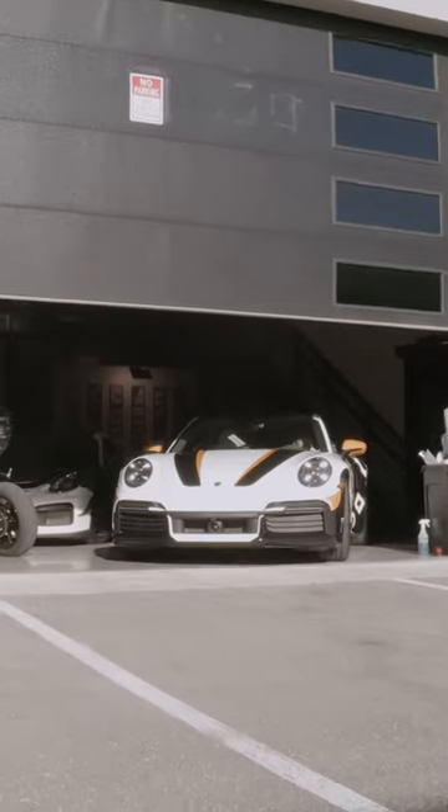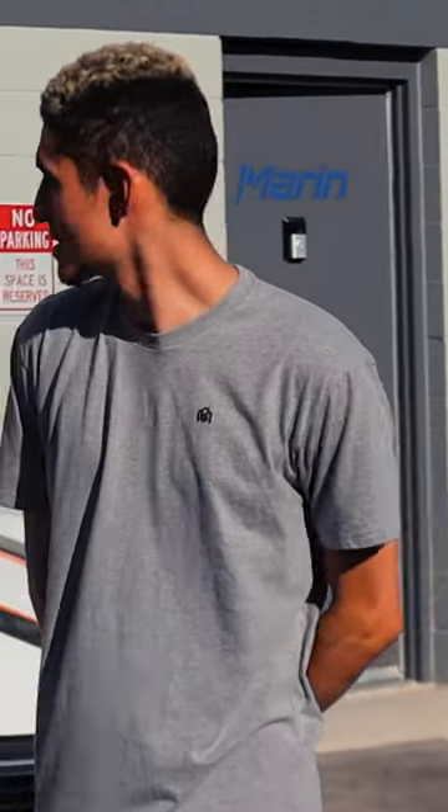Hey, this is Darren with Cloaked. We just wrapped this 911 Turbo S for Hype Drop. I'm ready for you guys to take it away.